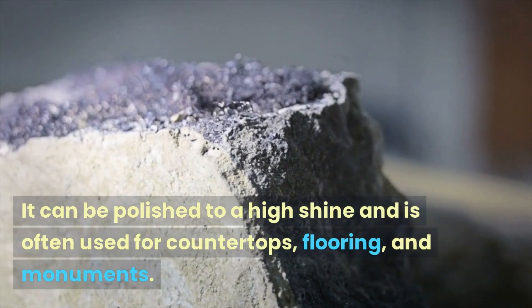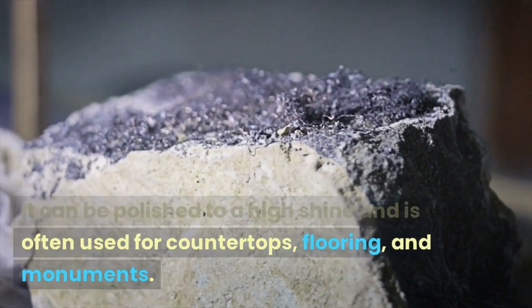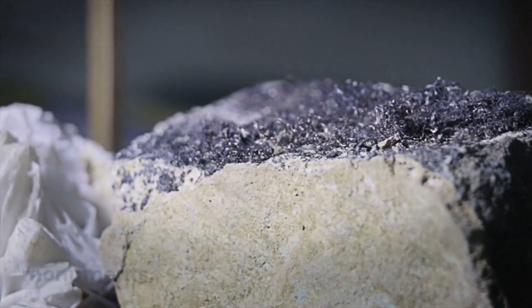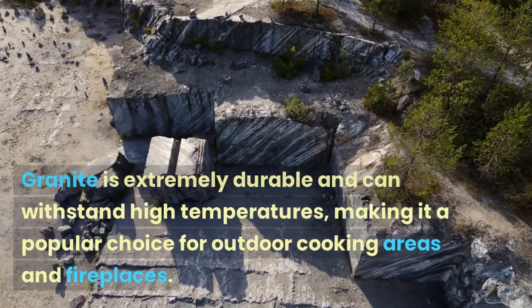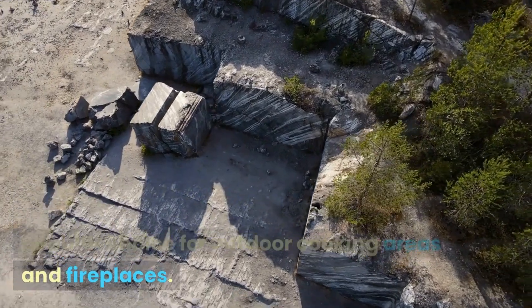It can be polished to a high shine and is often used for countertops, flooring, and monuments. Granite is extremely durable and can withstand high temperatures, making it a popular choice for outdoor cooking areas and fireplaces.